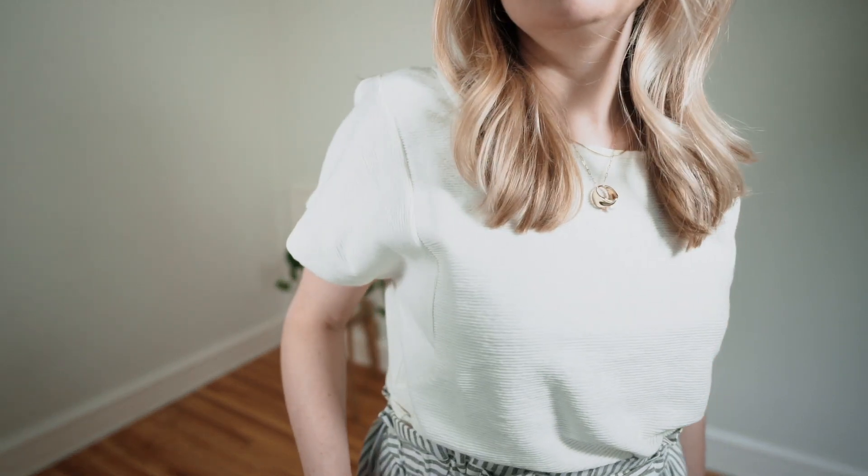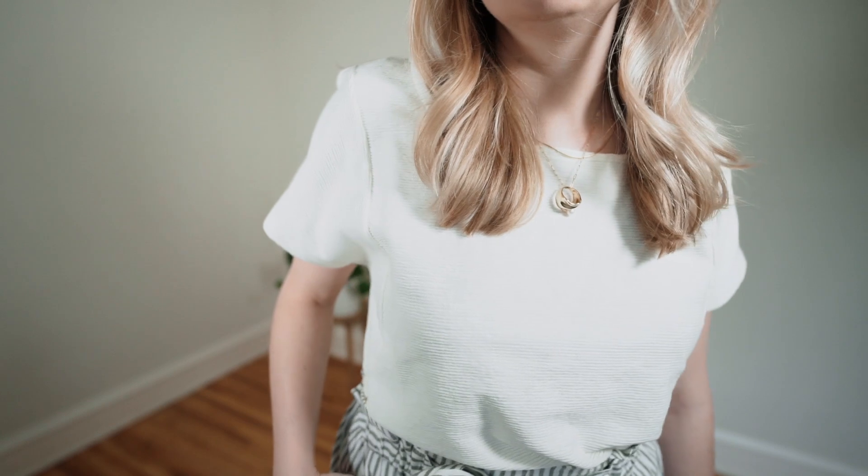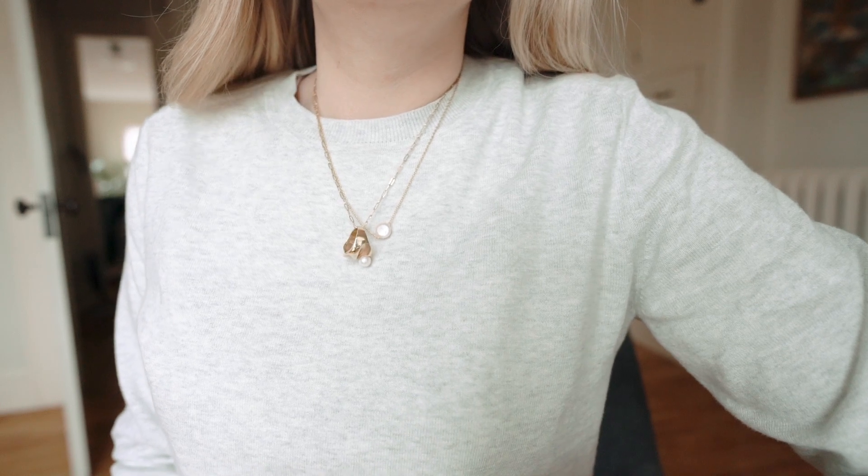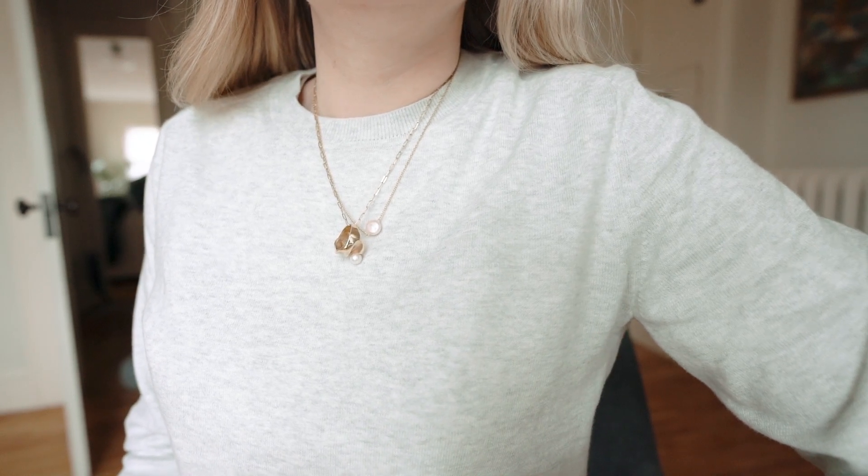A great thing about layering necklaces is that you can reuse them in slightly different combinations and they look like entirely different pieces. It's an easy way to minimize your jewelry but still feel like you have different looks on different days. I could wear the same outfit for five days in a row, accessorize it differently, and it would feel different each time. Your accessories really tell the story of the outfit — take advantage of that.